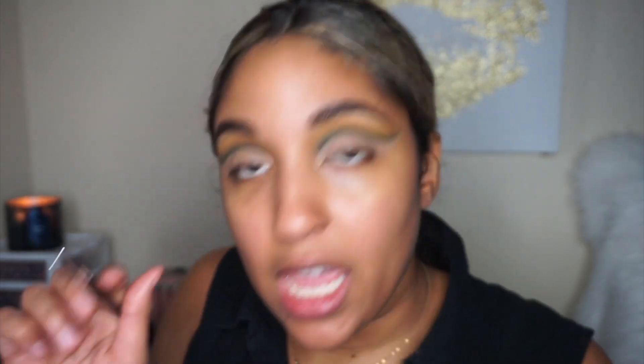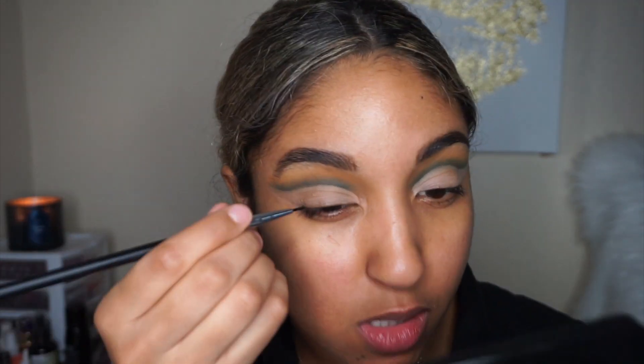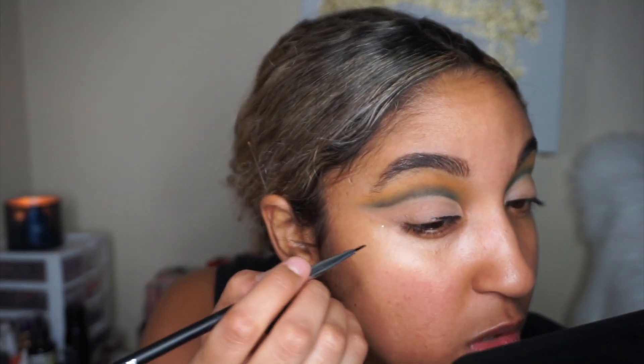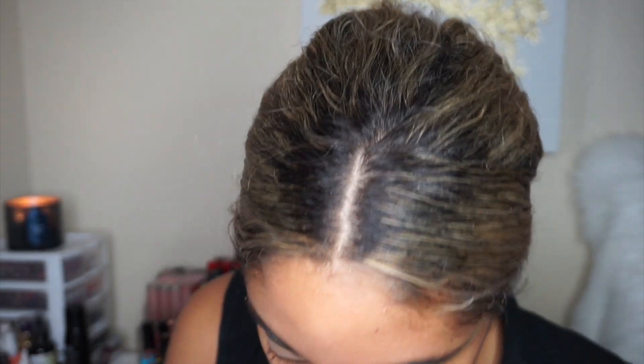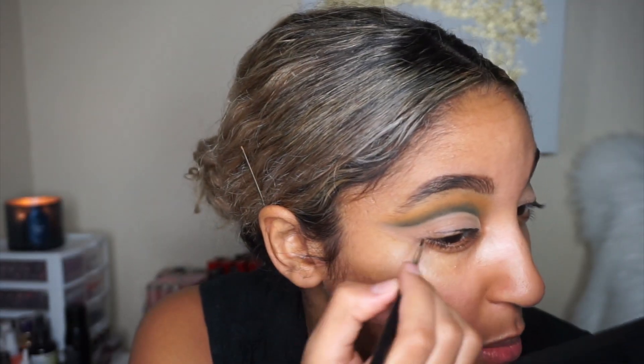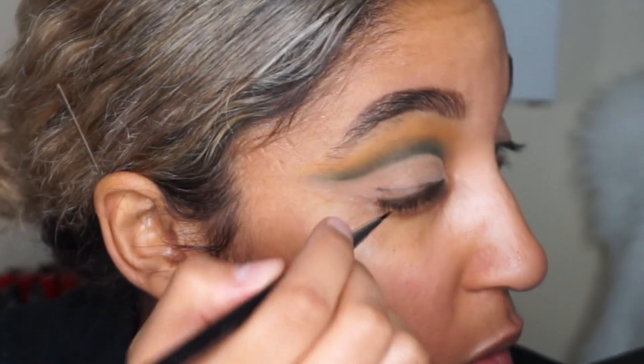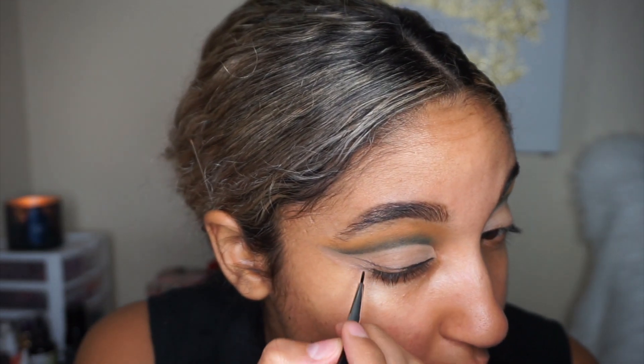I'm going into the Pretty Vulgar eyeliner with a tiny pencil brush from the Morphe Incredible Eye Set. We're going to create a wing but leave the outside part empty — a negative space. I recommend gel liner because it's creamy. I'm lifting my eyebrow to stretch the skin, mimicking the cut crease shape, and leaving quite a bit of space so it meets the crease.